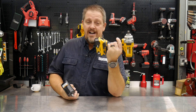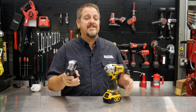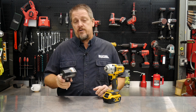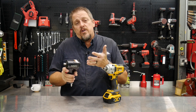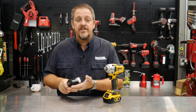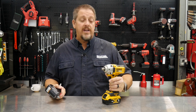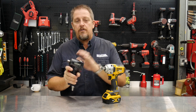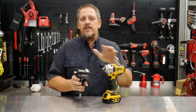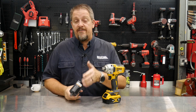We've got the DeWalt DCF894 here — they're considering this their mid-torque impact wrench. And we have a Sunex Tools SXMC12 pneumatic-powered impact wrench. Both are great impact wrenches in that mid-category. The Sunex claims 500 foot-pounds, though they don't specifically say whether that's nut-busting or fastening torque. On the DeWalt side, they claim 330 foot-pounds of fastening torque, so nut-busting torque is probably closer to 400–500 foot-pounds. Both tools are going to achieve about the same amount of work.